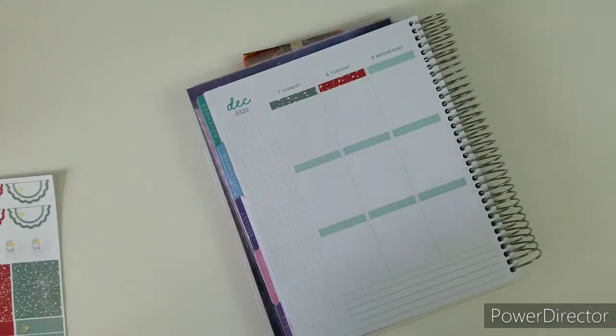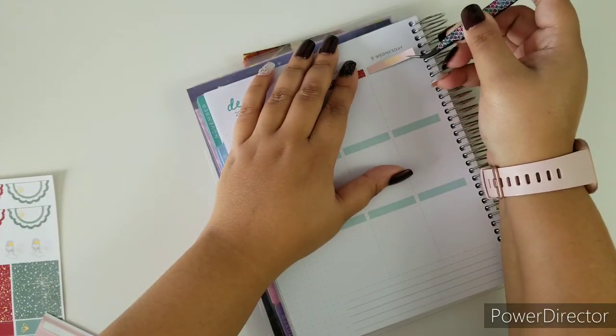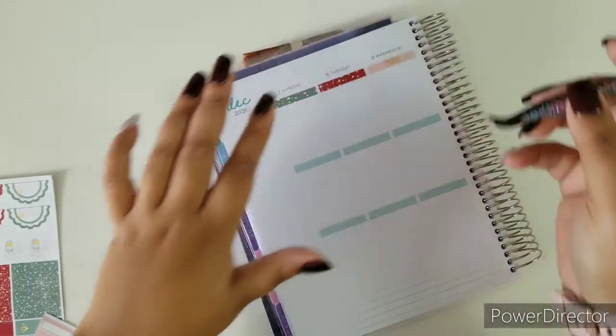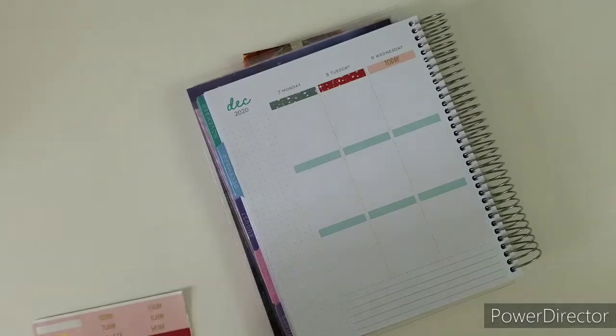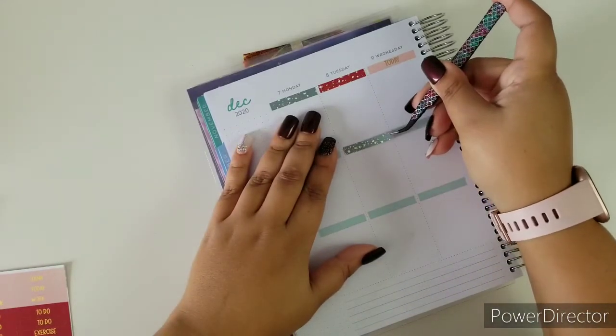We just came off of the sale which was very successful — thank you to all who purchased and took advantage. That was awesome. I hope you got so many goodies and I hope you tag us because it was a really huge sale and I know a lot of people got a lot of stuff.